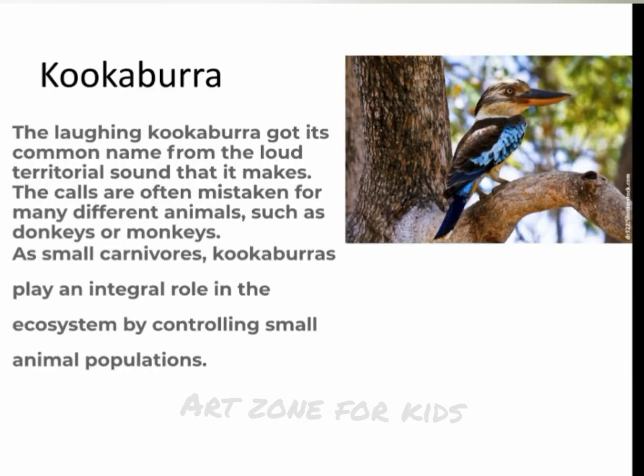Kookaburra. The laughing kookaburra got its common name from the loud territorial sound that it makes. The calls are often mistaken for many different animals, such as donkeys or monkeys. As small carnivores, kookaburras play an integral role in the ecosystem by controlling small animal populations.